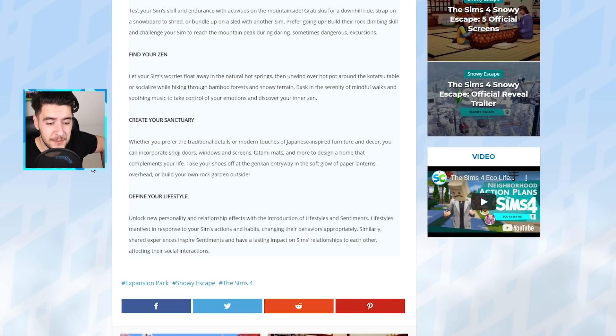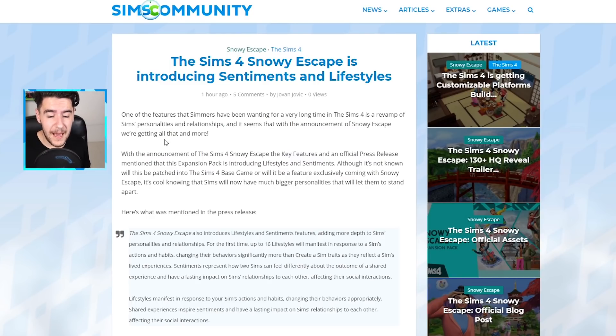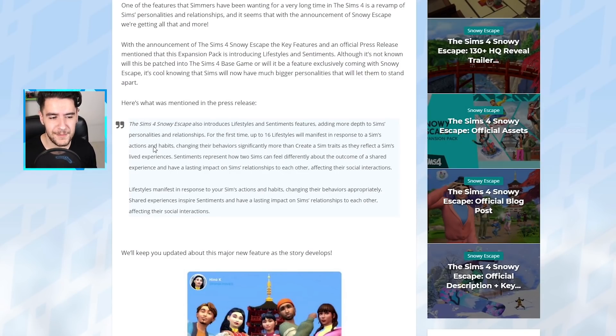Unlock new personality and relationship effects with the introduction of lifestyles and sentiments. Lifestyles manifest in response to your Sim's actions and habits, changing their behavior appropriately. Shared experiences inspire sentiments and have a lasting impact on Sims' relationships to each other, affecting their social interactions. The press release mentions that up to 16 lifestyles will manifest, changing behaviors significantly more than create-a-Sim traits, as they reflect a Sim's lived experiences. Sentiments represent how two Sims can feel differently about the outcome of a shared experience.